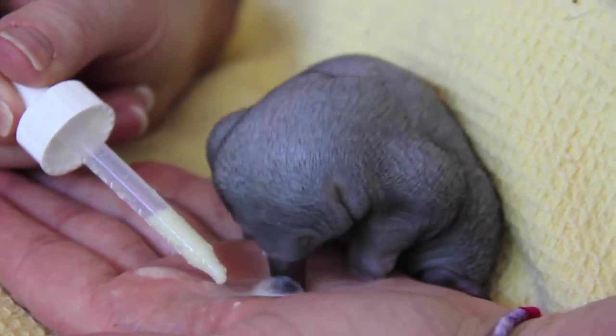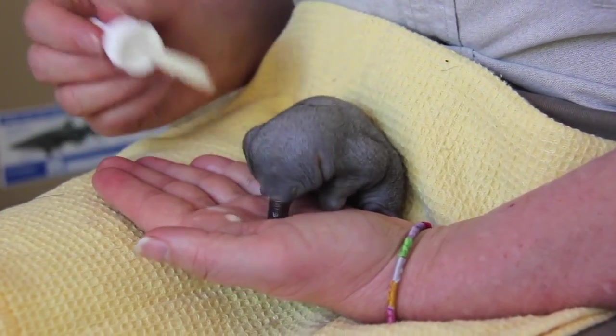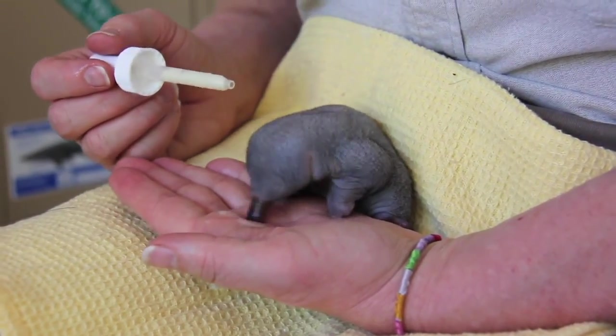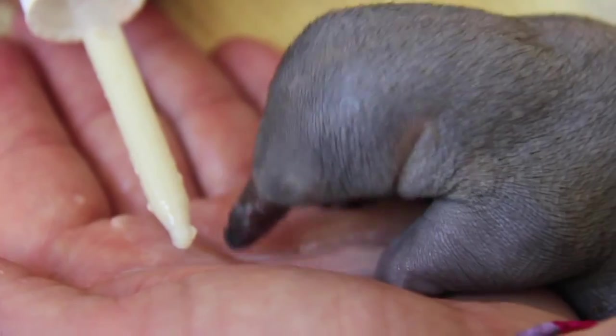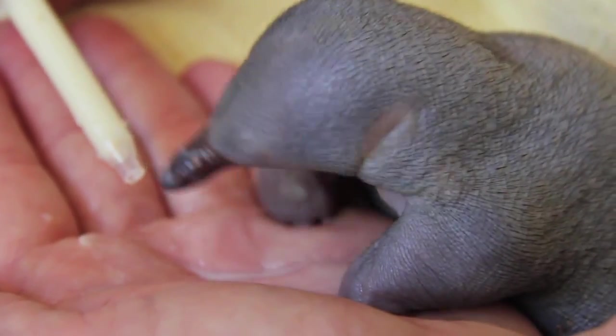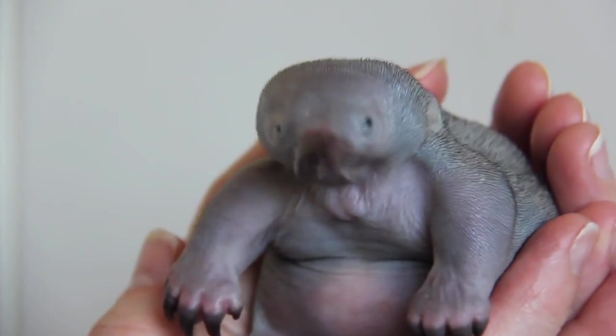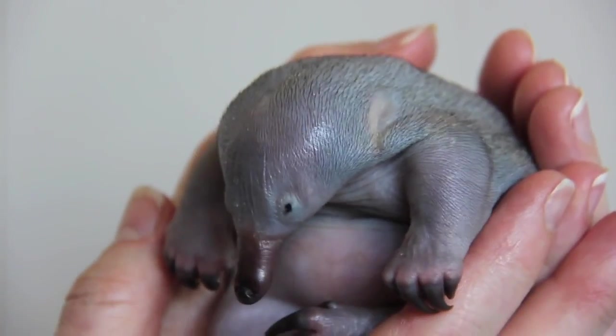When they get a bit older — about 10 to 15 days older — they're actually left in a burrow, and mum only comes back every couple of days to feed the puggle. So at the moment I only have to feed this one every two days.